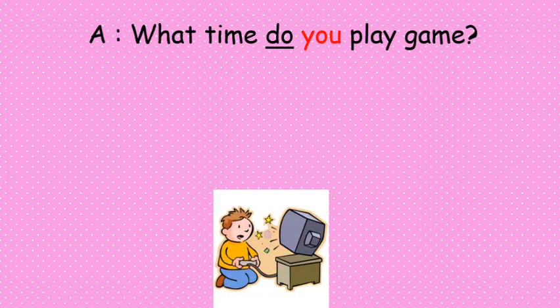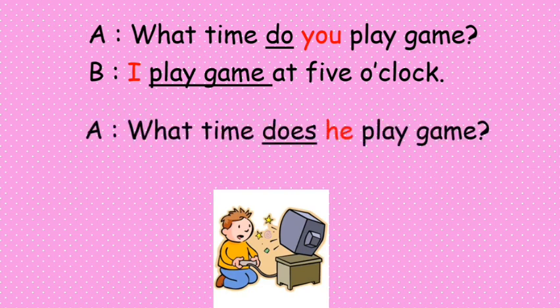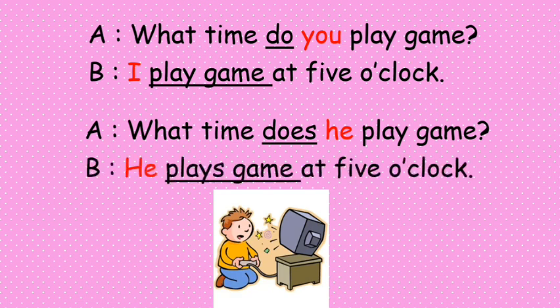Another example: 'What time do you play games?' — 'I play games at five o'clock.' If the question is 'What time does she play games?' the response will be 'He plays games at five o'clock.'